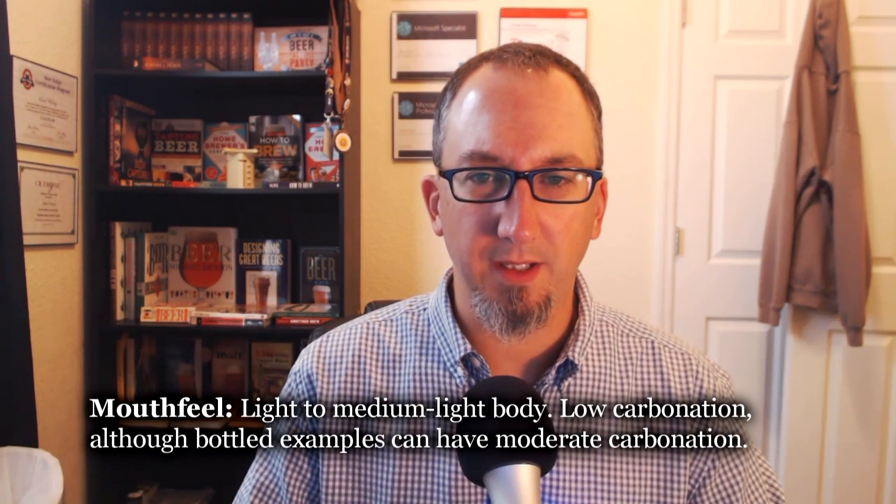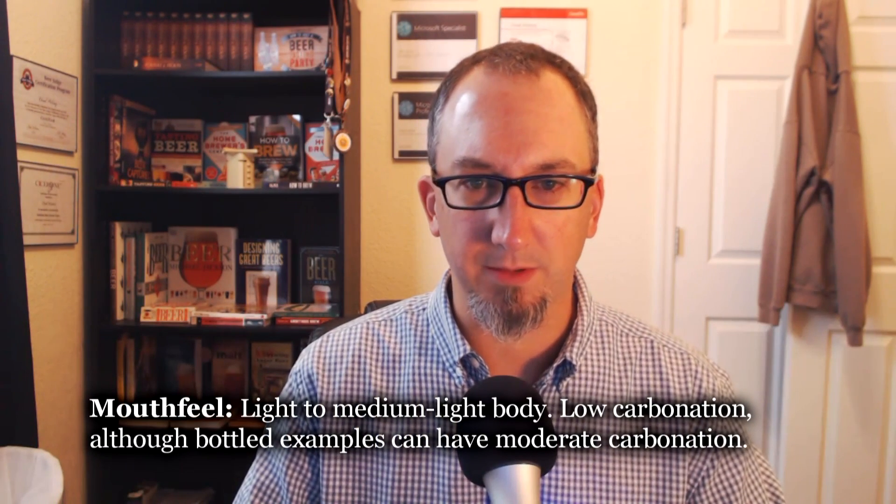Mouthfeel: I'd put it at about a light body, medium carbonation, easy to drink — I would not call it refreshing. Checking the specs: light to medium-light body — true. Low carbonation, although bottle examples can have moderate carbonation — true. I'm going to go four out of five on mouthfeel.